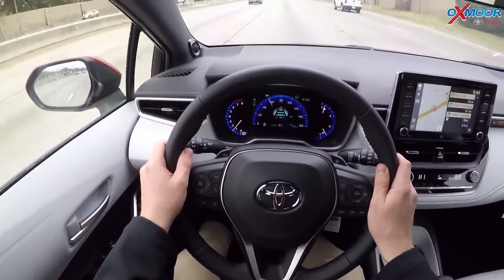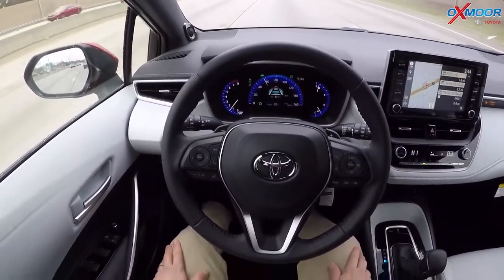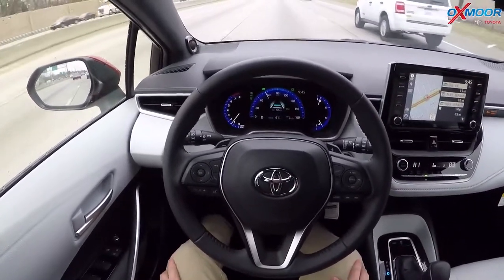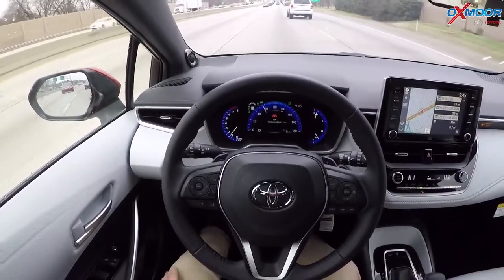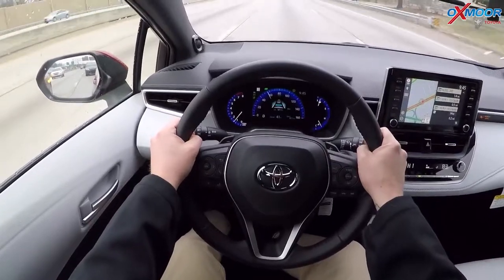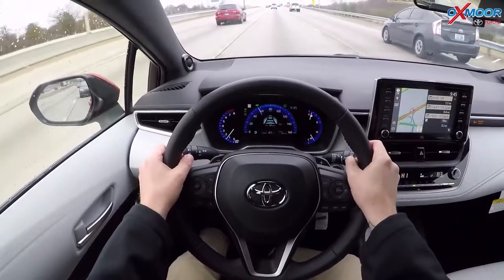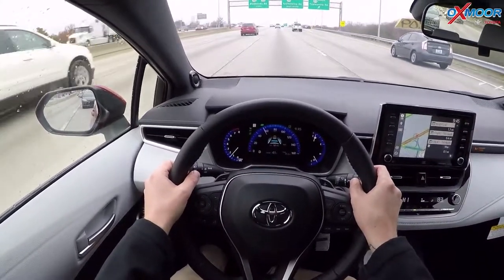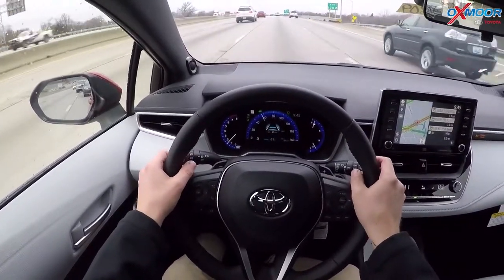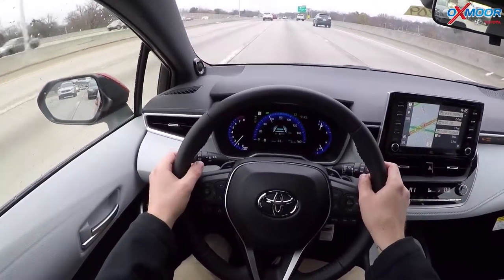There are sensors where if you take your hands completely off the wheel — which you shouldn't do, do not try this at home — it's still following along the lines but it knows you should be in control, so it's going to remind you to keep your hands on the wheel. This is not a self-driving vehicle; it's just a guidance system to help you along the way. This feature is only available right now on the 2019 Corolla Hatchback and coming soon on the 2019 RAV4. This is the lane tracing assist.